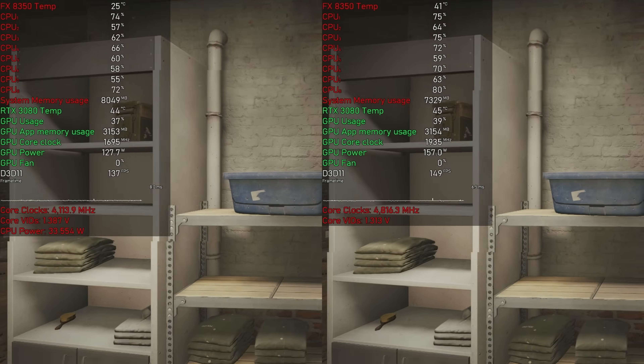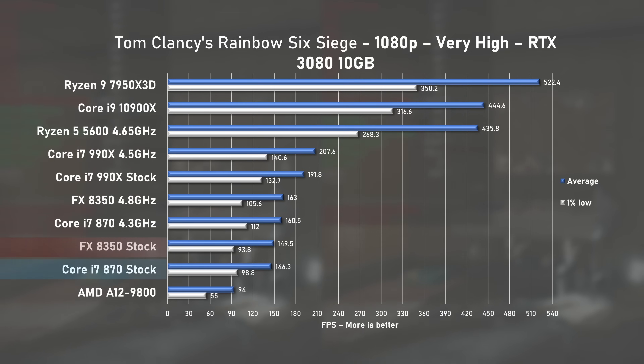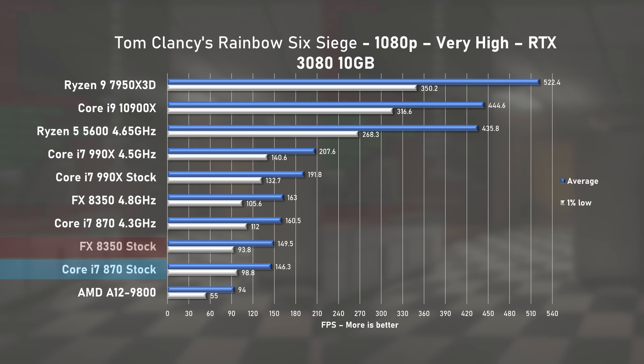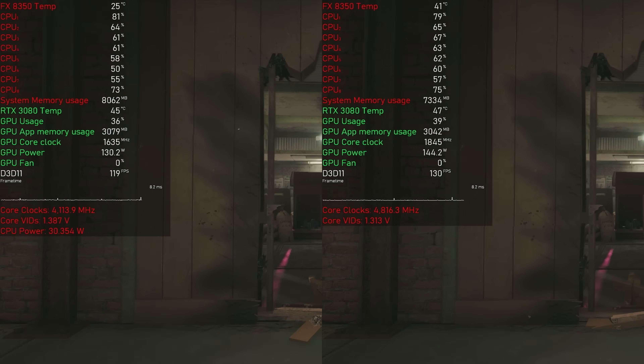Up next, Rainbow Six Siege. Here the 8350 traded blows with the i7-870 and pushed 149FPS on average with 1% lows at 93. Even when overclocked, these two offer nearly identical performance. And then there's the pathetic A12.